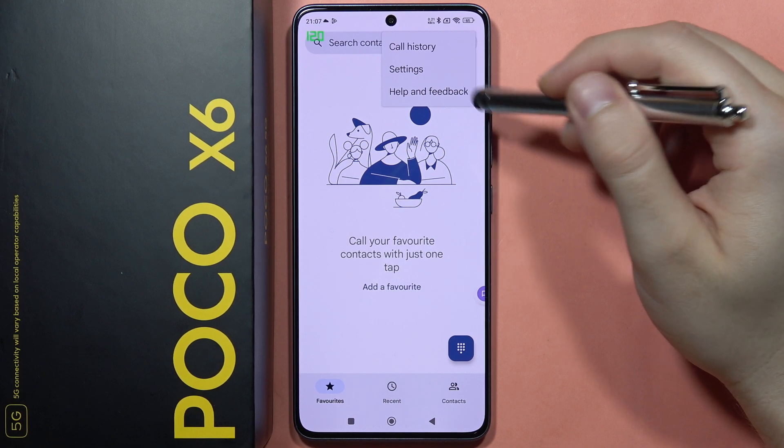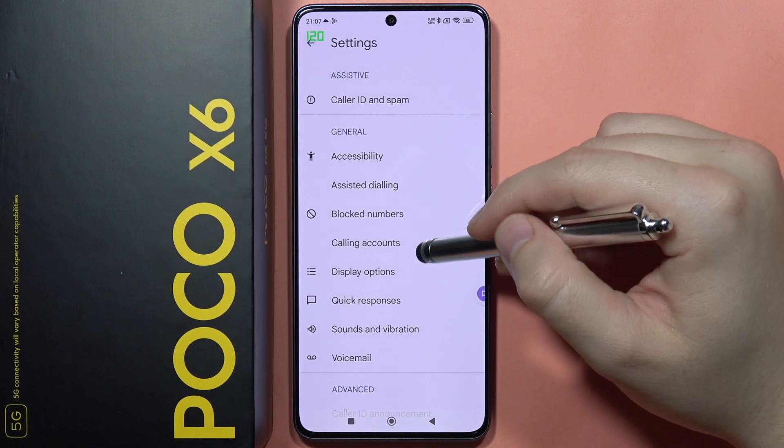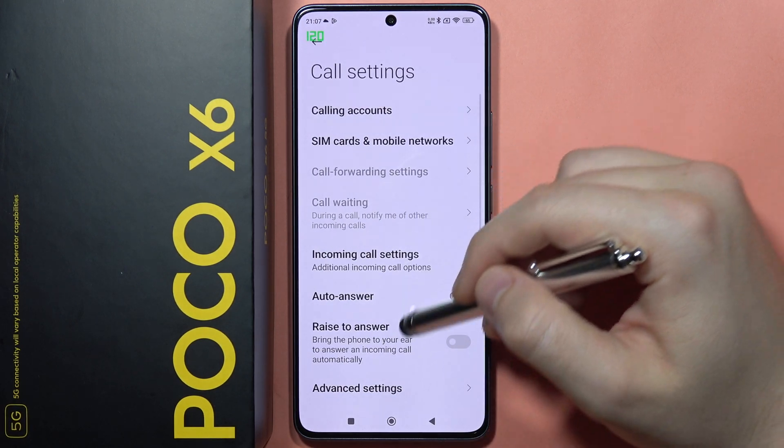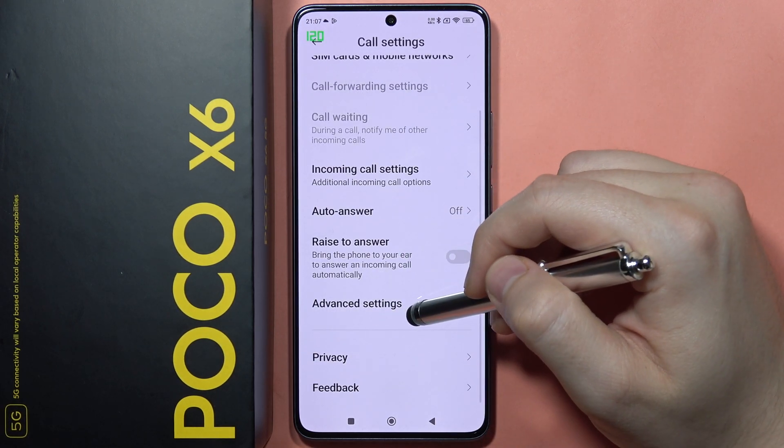Then tap on Settings, go into Calling Accounts, and scroll down into Advanced Settings.